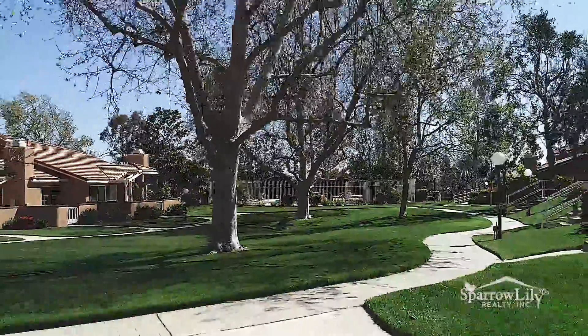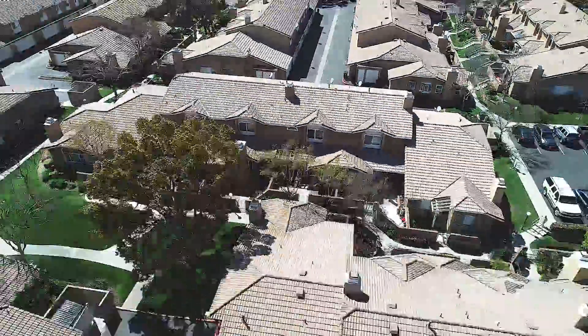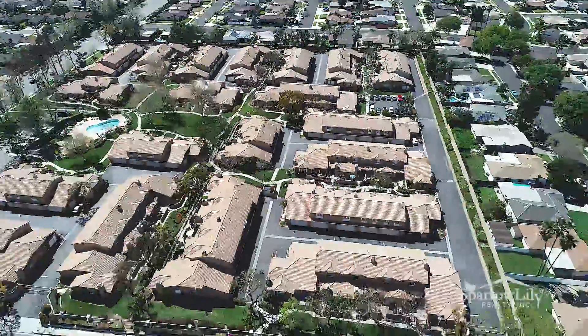A town square feel — this townhome is ready for you to make it your next home. Schedule your private tour today.